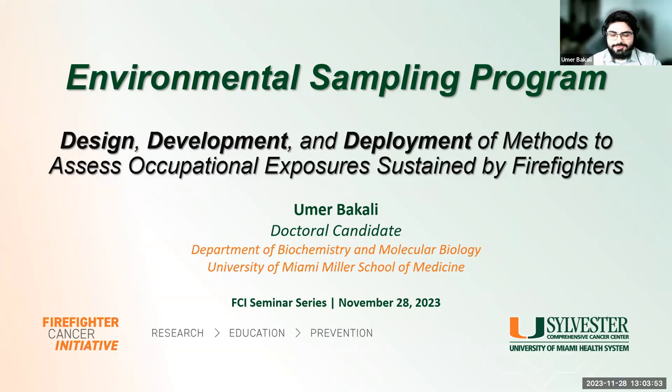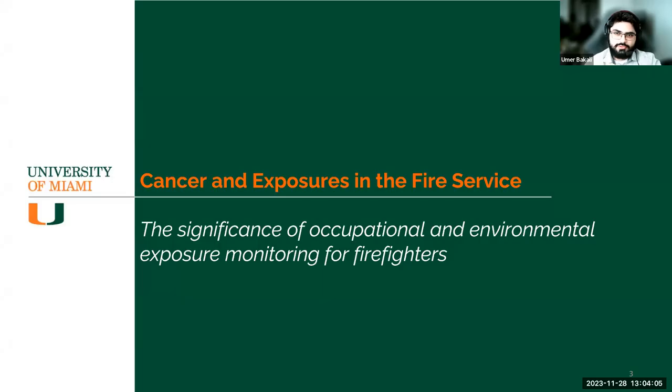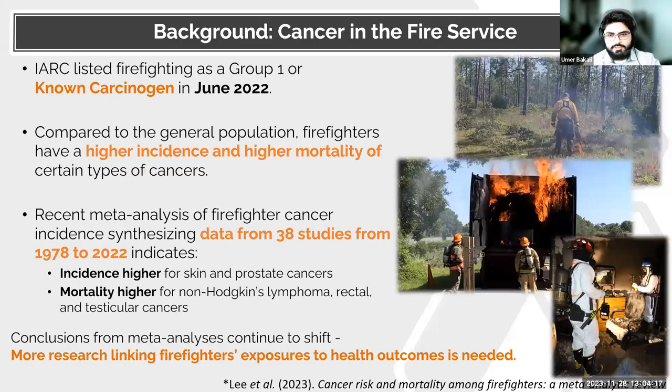Thank you for the introduction, Dr. Havan. I'm Umar Bakali, a doctoral candidate here. Today we're going to talk about the work that the Environmental Sampling Program does. I wanted to start with a primer on cancers and exposure in the fire service. Back in June of last year, the International Agency for Research on Cancer reviewed the profession of firefighting and declared it a Group 1, or known, carcinogen to humans.